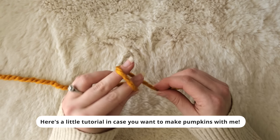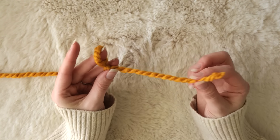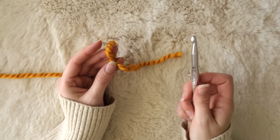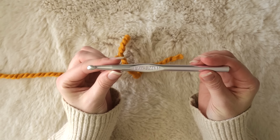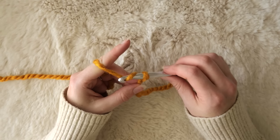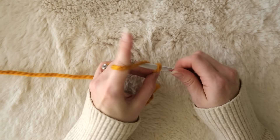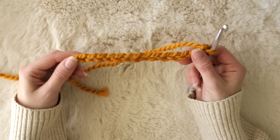If you want to learn how to make these little pumpkins, here's a quick tutorial. First, make a slip knot and leave your tail just a few inches long so that it's easy to weave in later. Next, grab a crochet hook — I'm using an 8 millimeter size hook here. Make a chain of 15 if you're making the small size pumpkin, or whatever number of chains you'd like. This pattern is super customizable.